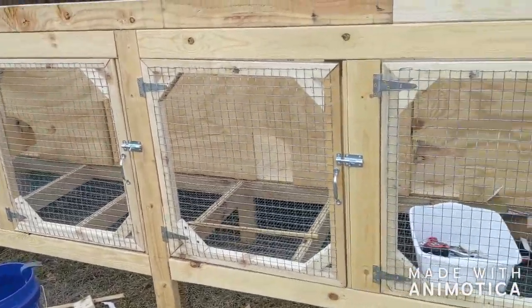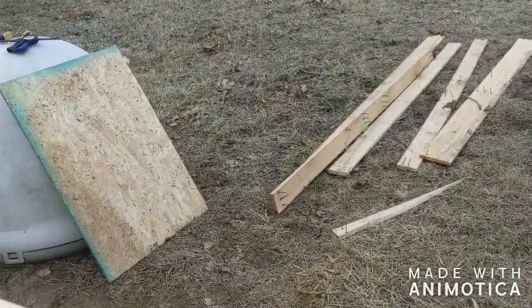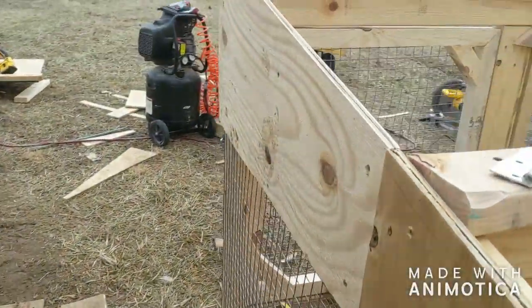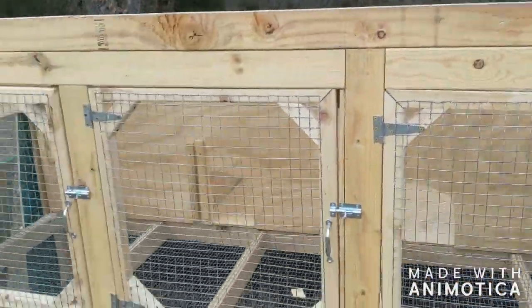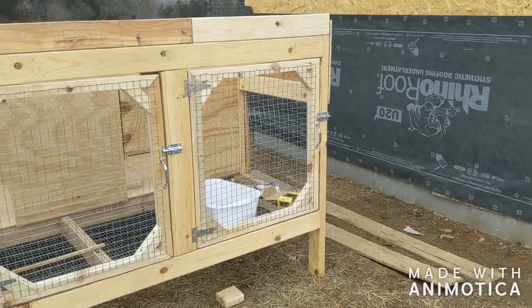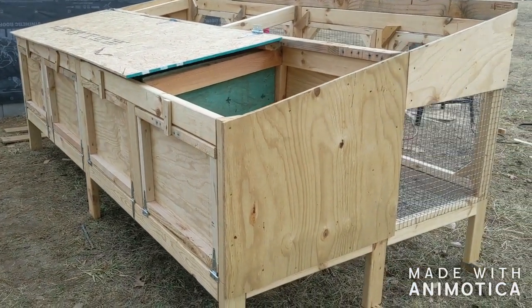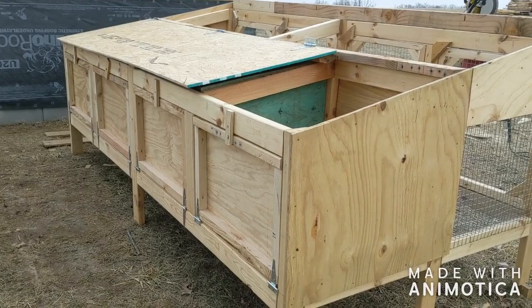We now have all the doors on the front and we're trying to get a roof on here that will flip up so we can easily access this area. It should look a lot better when we're finished — we've gotten a lot done today and we're hoping to get this done so we can start putting our rabbits in. We tried to get one of the lids on but we'd have to adjust it, and it's getting cold again so we're going to head inside and probably have to do it next week, depending on how much rain and snow we get.